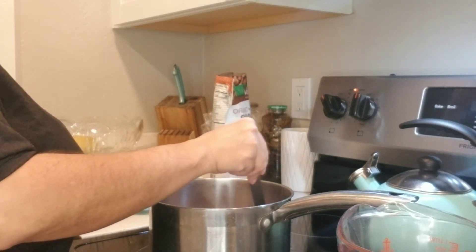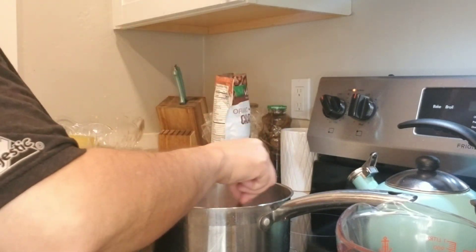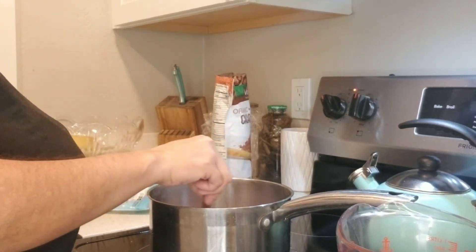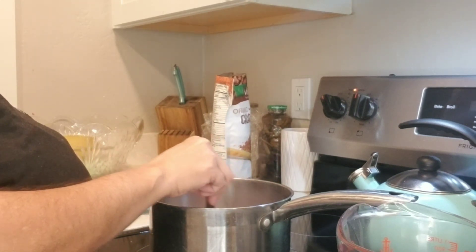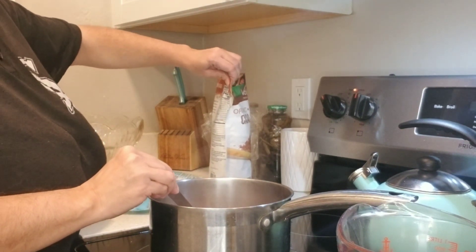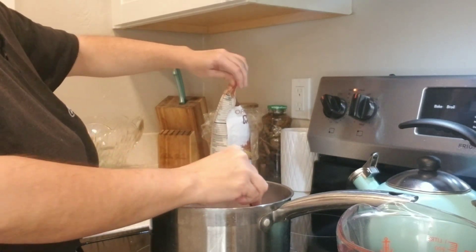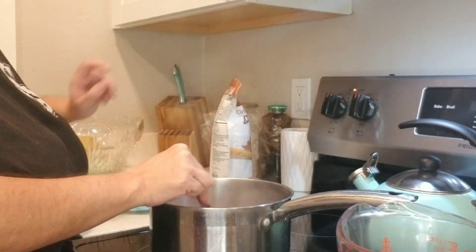Once it's all heated up and combined, just pour it in a cup and enjoy! This is actually my first time making bone broth hot chocolate, so I'm trying it for the first time with you guys. I've been hearing great things — apparently you don't even taste the bone broth; it just tastes like regular hot chocolate, which is kind of a surprising combination. I think this is about done — I can see the steam and I don't want to burn it.